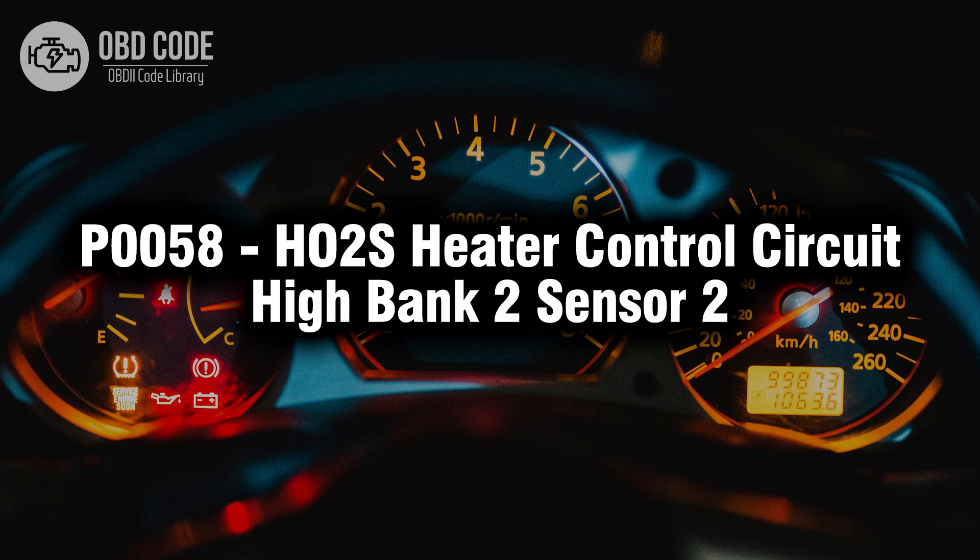Welcome. In this video we will talk about code P0058, its symptoms, causes and possible solutions.